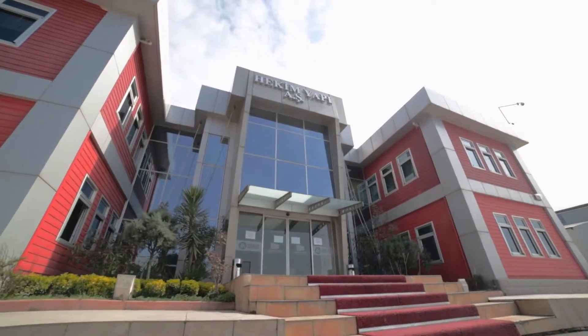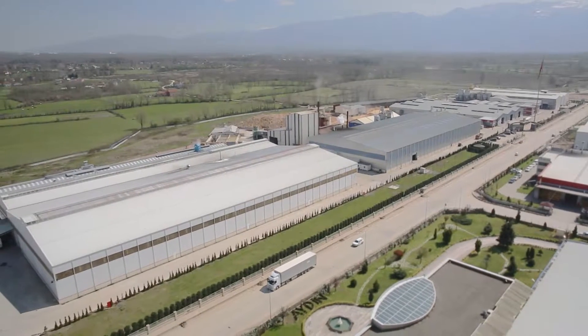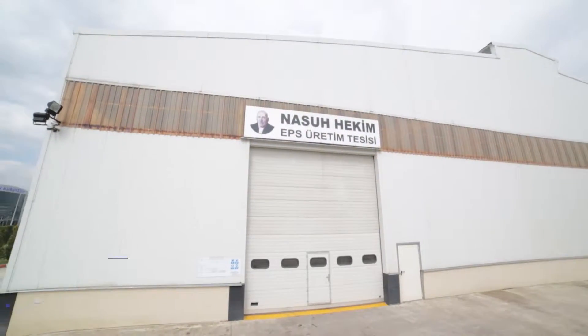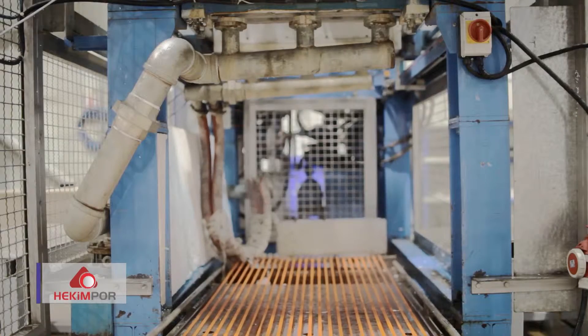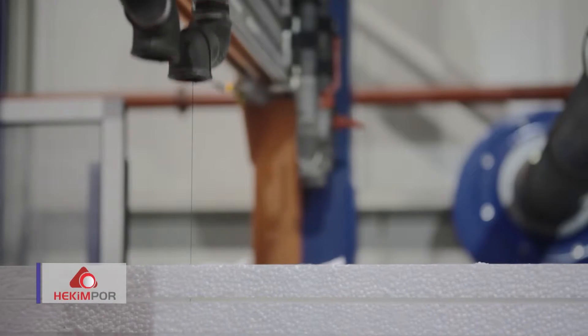Believing that all people must be extremely sensitive to energy saving and environmental pollution, Hekim Yapa Azeh introduced the Hekim Pour plant into the heat insulation industry in 2010 and established a modern plant for manufacturing EPS heat insulation boards in its new factory.